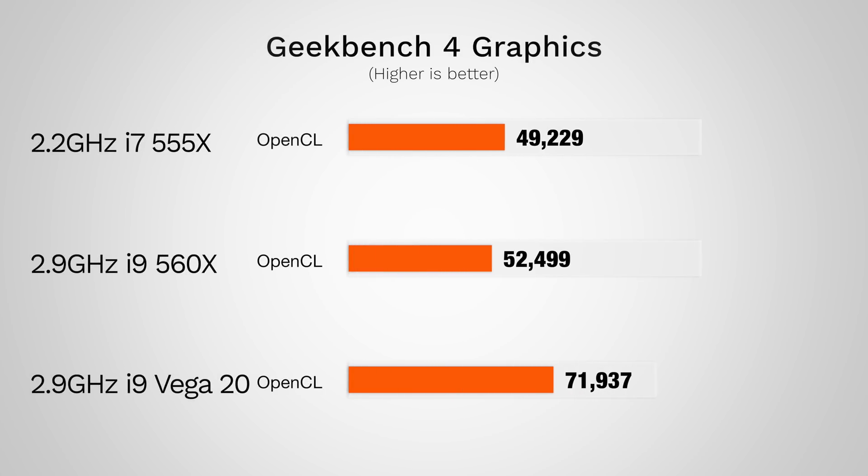Starting with Geekbench 4's OpenCL graphics test, the Vega 20 is getting a 37% better score than the 560X, which is actually seriously impressive.